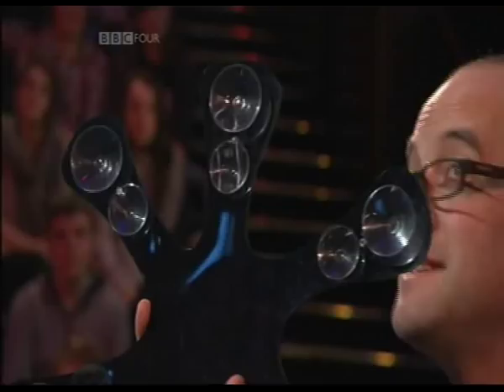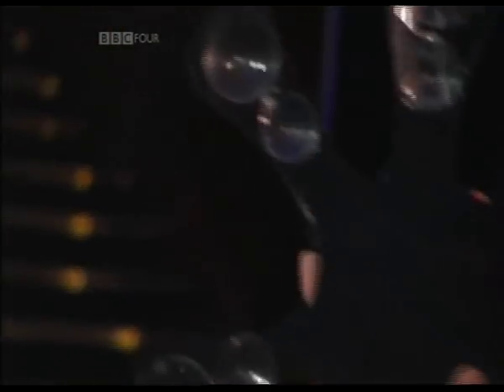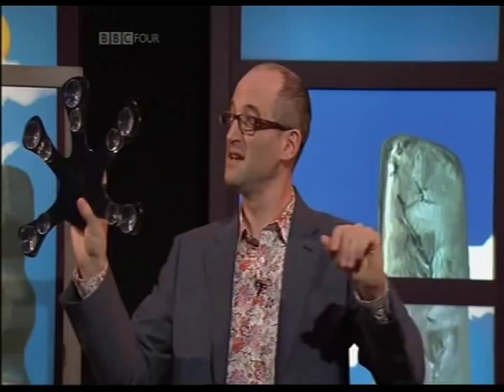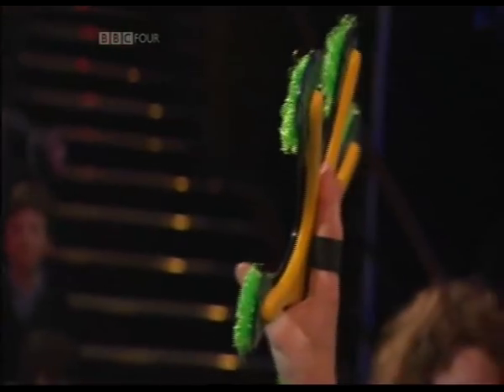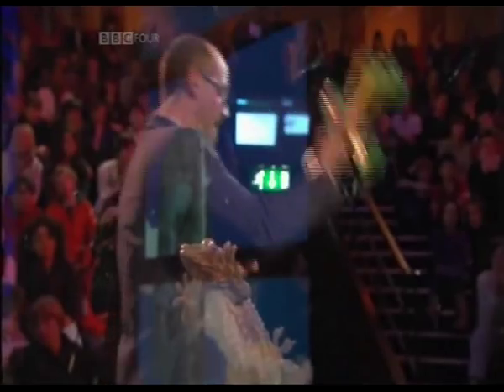Option number three is that they have little suckers on them, like the ones you put onto bathrooms and things like that. And option number four is that they have some sort of weird hairs on them. We sort of ran out of ideas by that point — weird hairs.